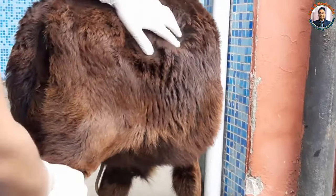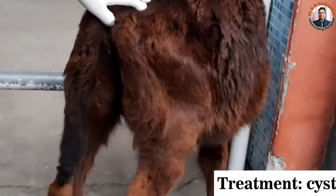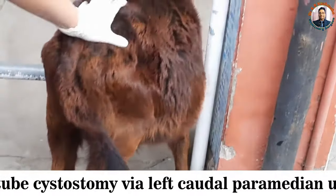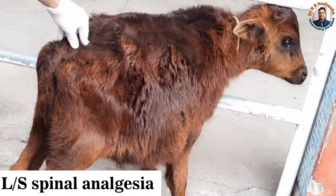For the treatment, we will definitely go for the left paramedian laparotomy, then remove the urine, and then repair the urinary bladder. That is, we will go for cystorrhaphy and then perform the tube cystotomy.